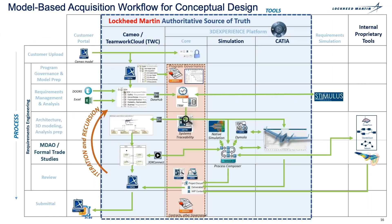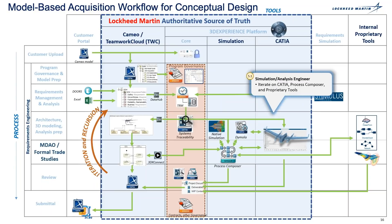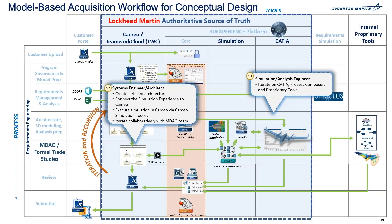The next step in this process is MDAO, or formal trade studies. MDAO stands for multidisciplinary analysis and optimization, meaning to use a multitude of different analysis tools to assess the system of interest. The conceptual design engineer does iterations on their CATIA model, going from conceptual model to an actual physical model using their analysis and proprietary tools. The system engineer creates a more detailed architecture from the shared information of the CATIA design, pushed out from the 3DX Connect app back to the CAMEO models. The system engineer will continue to iterate with the MDAO team until the optimized design has been captured in a functional model displaying the behavior of the system of interest. That behavior model will then be simulated by the Process Composer app.